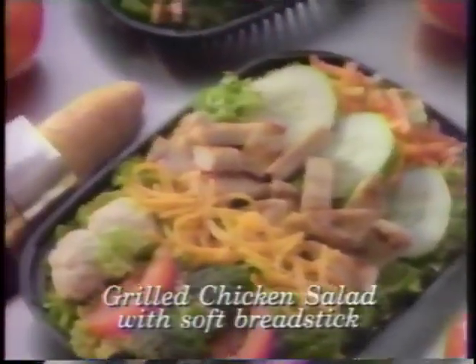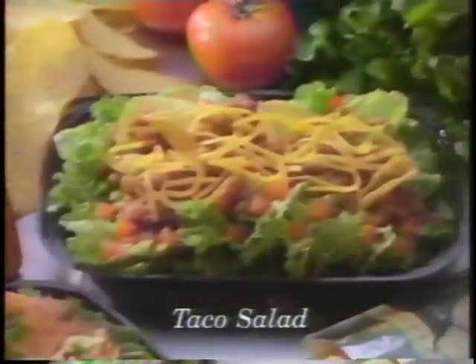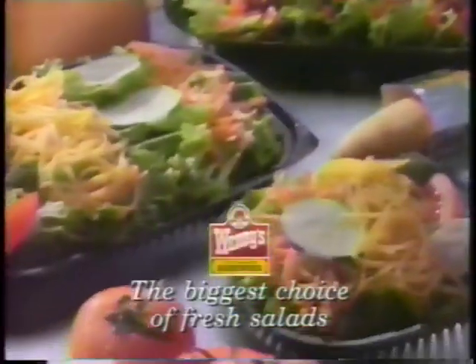Deluxe garden and grilled chicken salads with a soft bread stick. Taco salads, and we make them fresh every day because that's the way they're best.